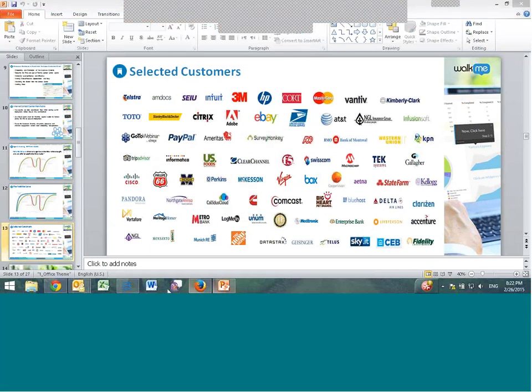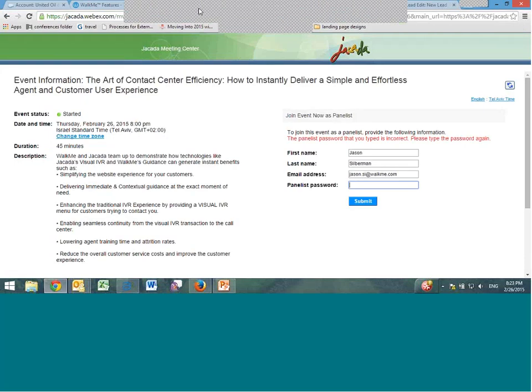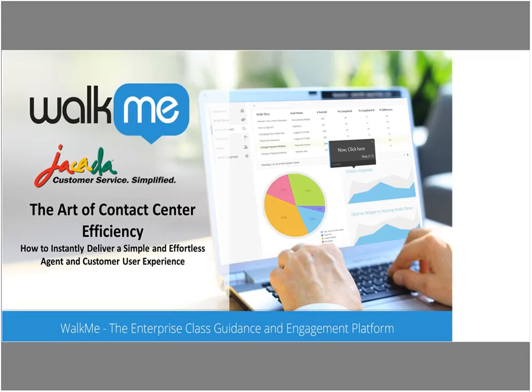Thank you, Johnny, for that presentation on guided navigation and self-service. If anyone in the audience has questions for Johnny, please type them in the Q&A box — we'll get to those at the end. I'd now like to turn things over to our next presenter, Odette Kaplan, Pre-Sales Manager at Jakarta, to look at a different type of self-service technology. Odette, over to you.